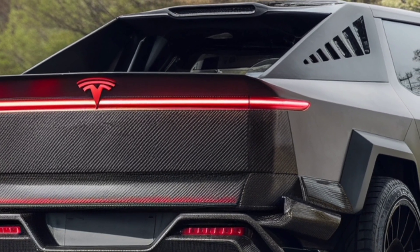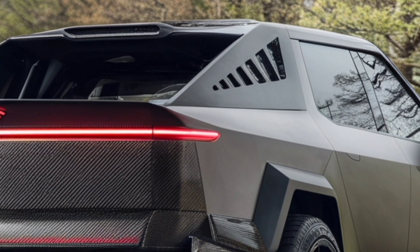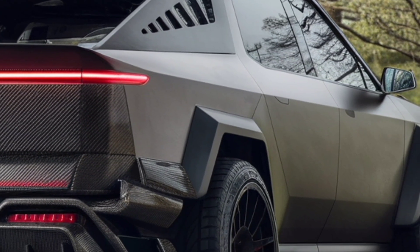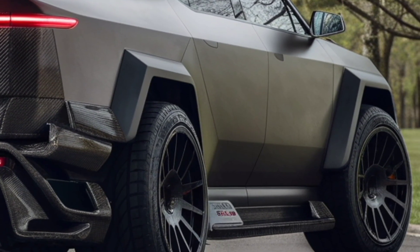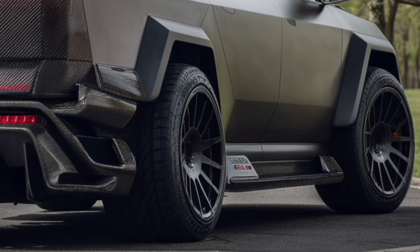The 2026 Cybertruck includes upgraded seating materials, improved sound insulation, and new smart storage compartments that make every inch of space functional. Tesla even added a heads-up display option and more advanced driver profiles.